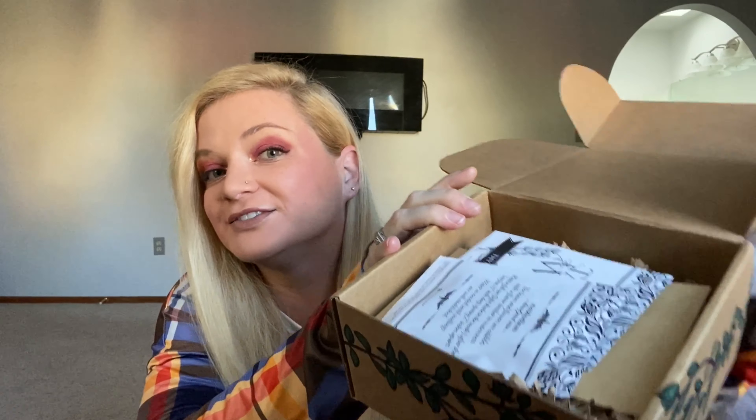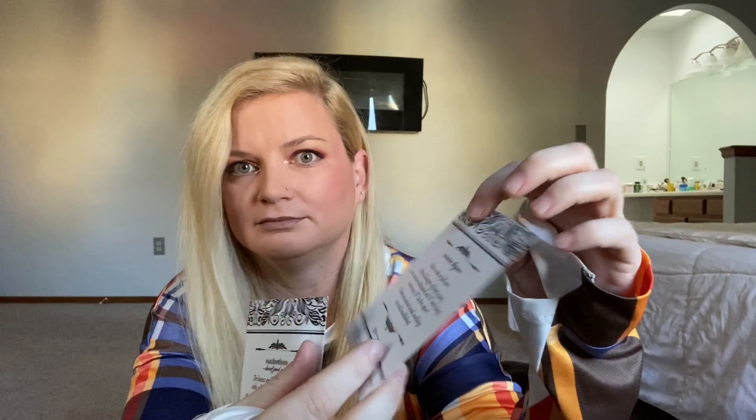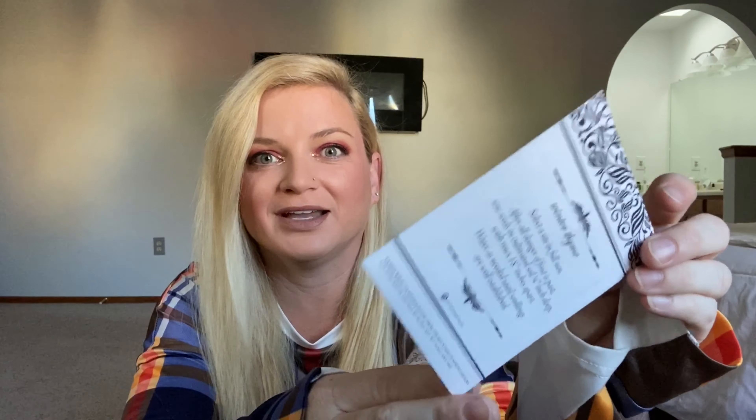Next in our box we have some seeds — thyme seeds. It says: wintertime, select a site in full sun. After all danger of frost is past, sow seeds in cultivated soil a quarter inch deep with rows 18 inches apart. Water as needed until seedlings are well established. I don't know about you guys, but where I live it's already getting frosty, so I might have to plant these indoors.